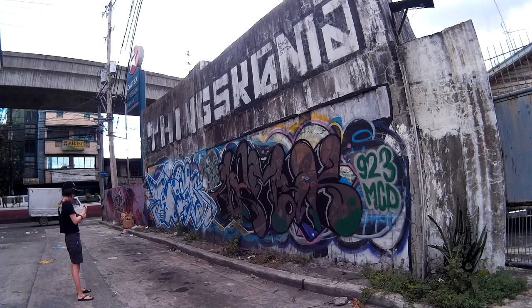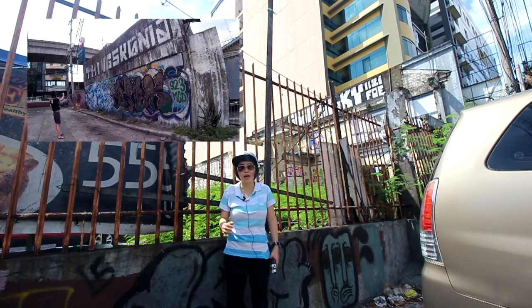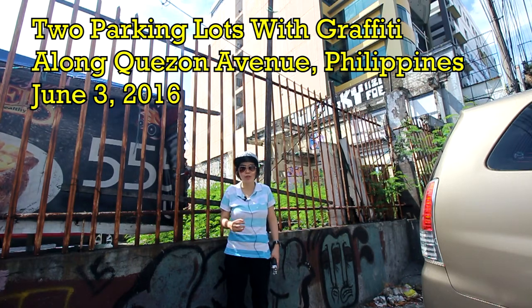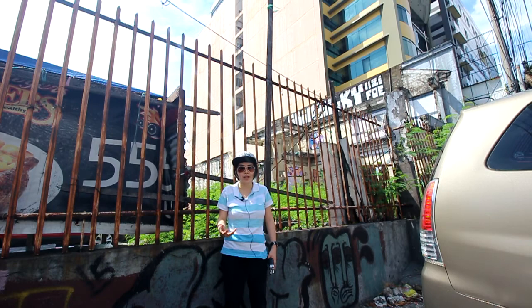Hey, how's it going everybody. In a previous video you've seen a very short clip of me shooting graffiti, and as you guys know I document graffiti a lot, so I thought you guys might want to come behind the scenes with me one time to see how I shoot these great pieces of street art.